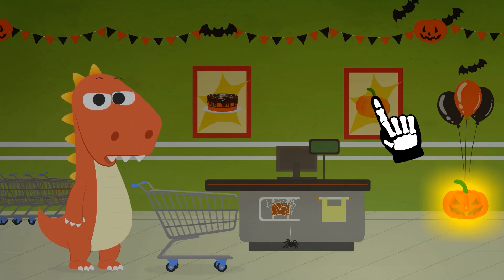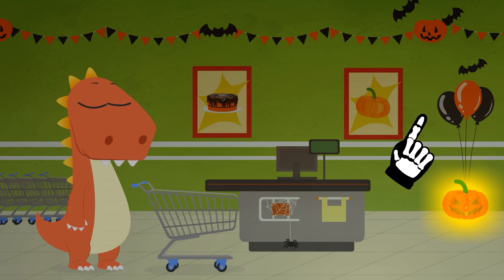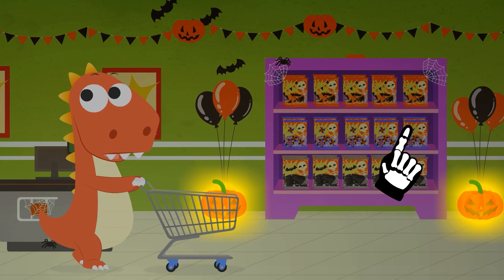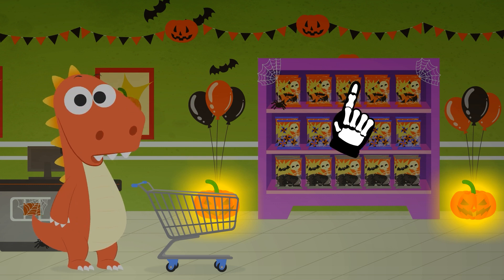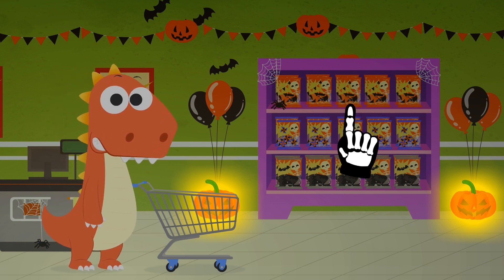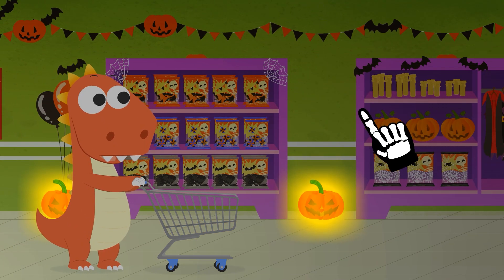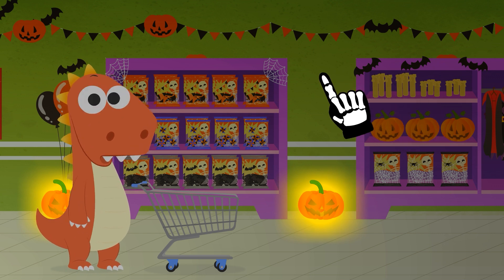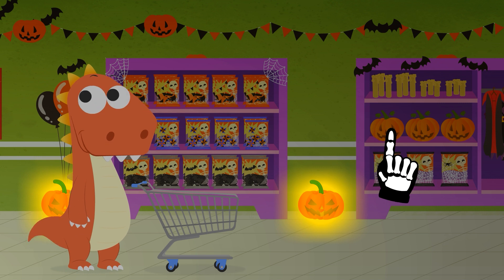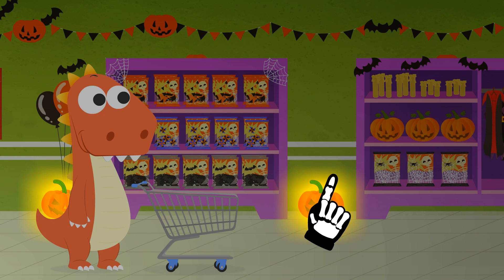Wow, the Halloween decoration at the supermarket is really cool. Come on, let's see if we can find the costumes. This is home decoration. That spider was alive! We should keep going so we can find what we are looking for. Did you hear that? This supermarket has the best Halloween decoration I've ever seen — even things move. I think the next shelf is the one with the costumes.